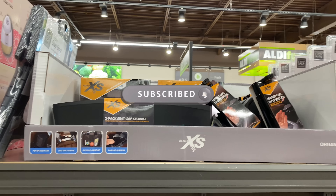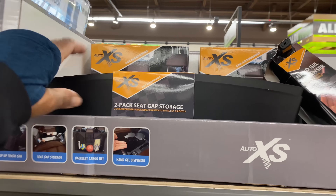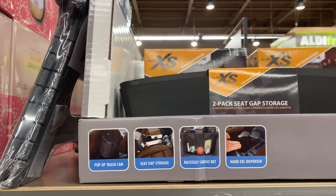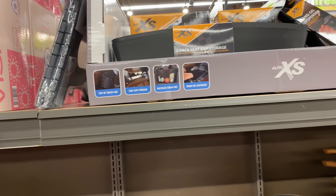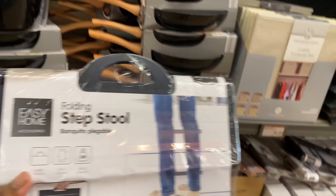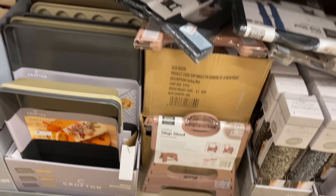Right here we have a two-pack seat gap storage. Up here are the hand gel dispensers — this is all for the car. Car organizers include a pop-up trash can, seat gap storage, back seat cargo net, and hand gel dispenser. The step stool is in gray, but also available in black, rose, and brown.